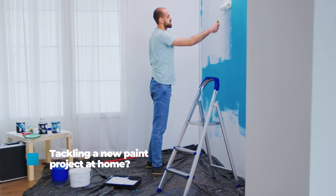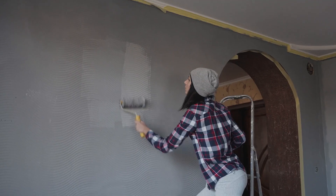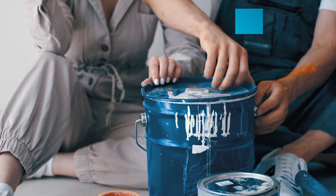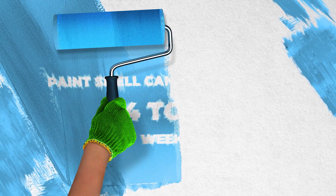Tackling a new paint project at home — whether remodeling your entire home or spicing up an old bedroom, a fresh coat of paint can do wonders for any room. But what about the strong, lingering smell that paint leaves behind? Paint smell can last between 14 to 24 weeks after rolling on the last coat.